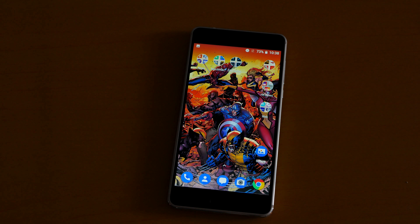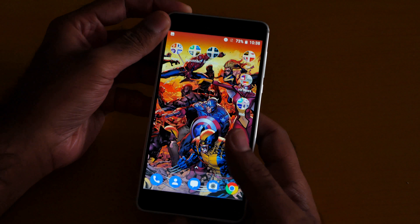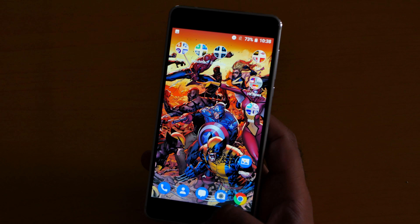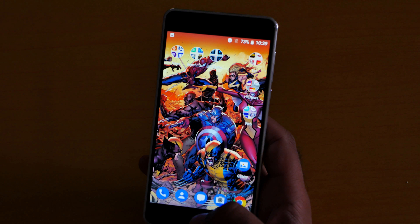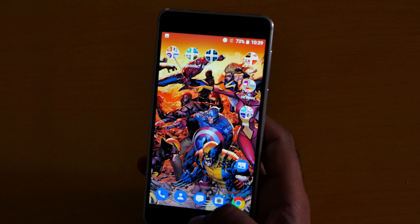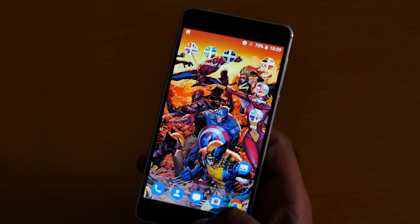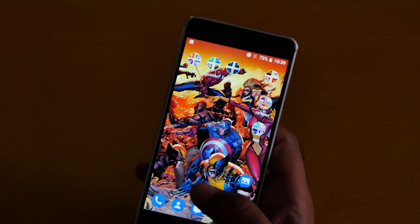Nokia 6 is absolutely a beast. This phone screams that I'm the king in town. The display, the IPS panel, is absolutely beautiful, stunning, and super saturated. You get the point — I love it.